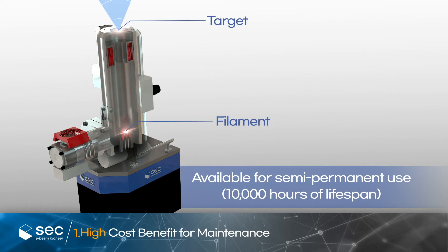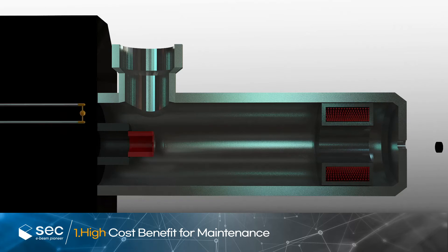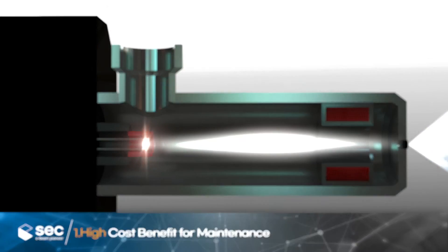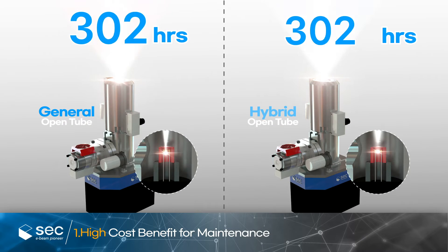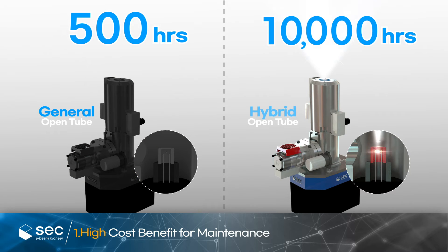The hybrid open tube, produced as an open tube type, allows users to replace its target and filaments, making it available for semi-permanent use. While the average open tube has a lifespan of about 300 to 500 hours, the hybrid tube can be used for up to 10,000 hours, thus relatively reducing maintenance costs.